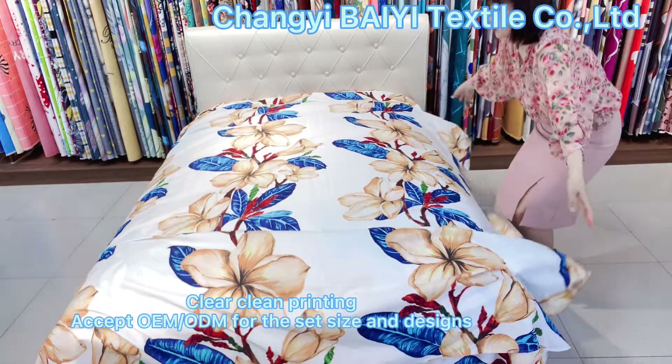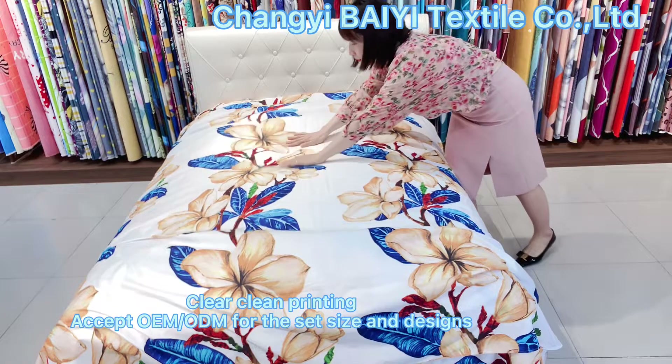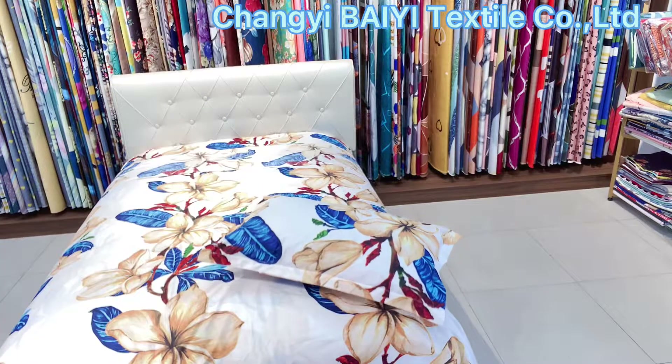We use two-side brushing and clean printing — no misprinting.